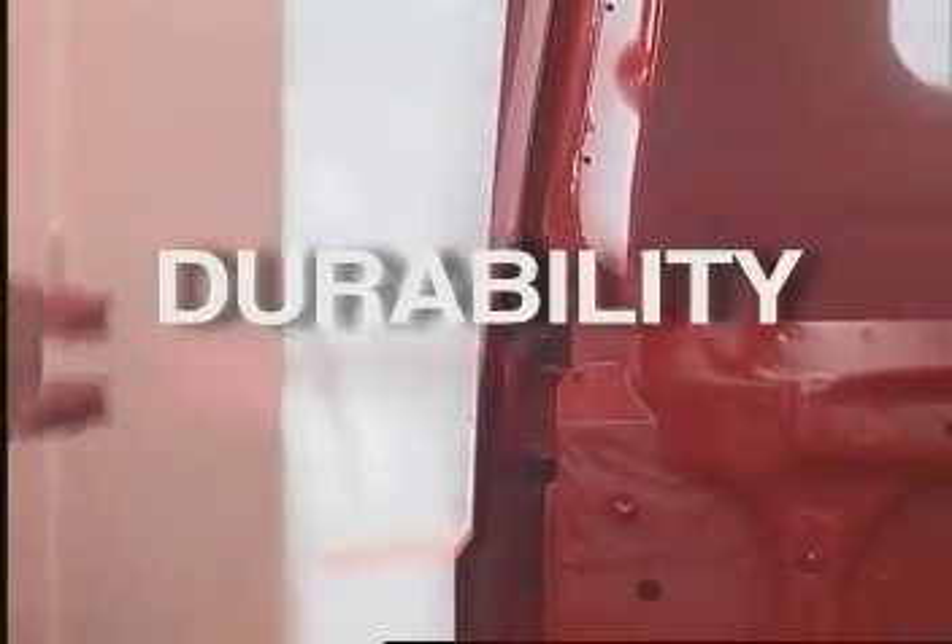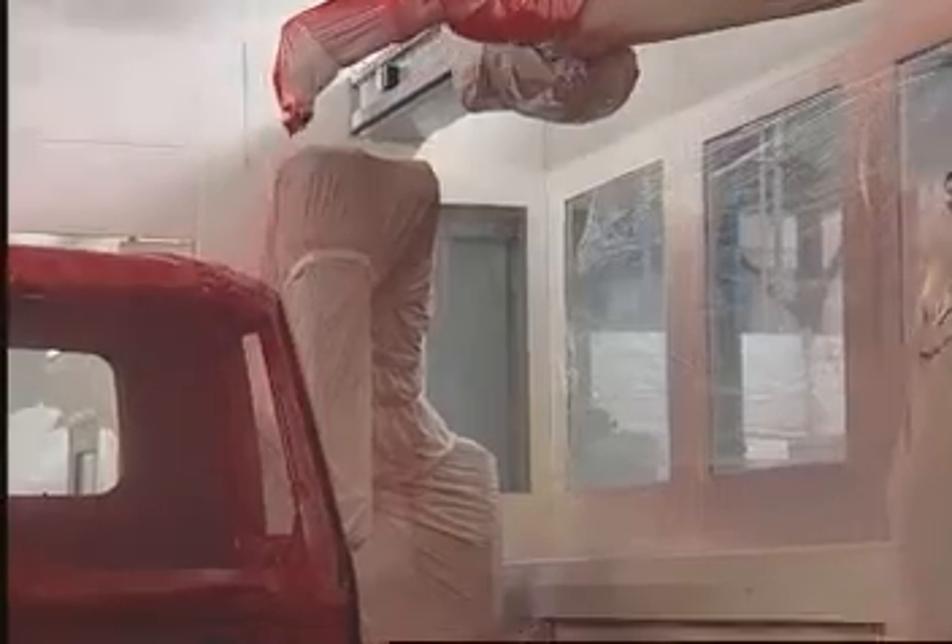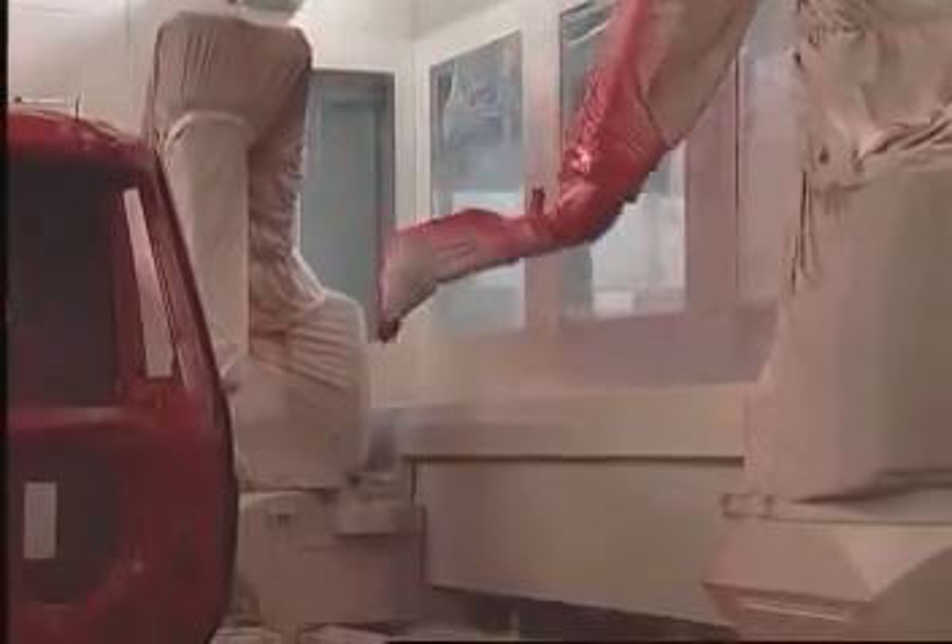This leading-edge technology is making a real difference — one you've asked for and one that's welcome. Robotics at the International Paint Center brings consistency, durability, and quality to the finished look of our already industry-leading trucks.